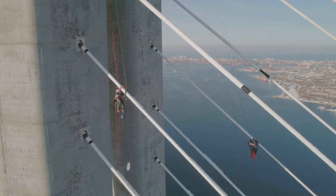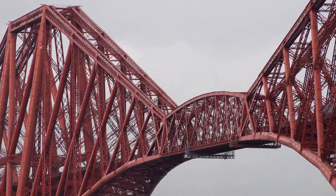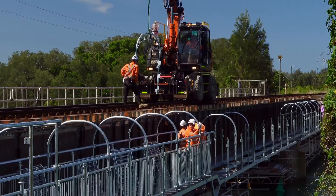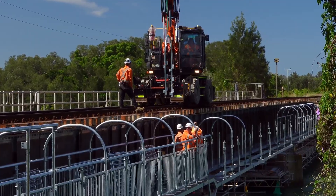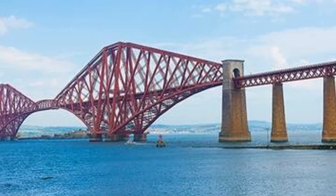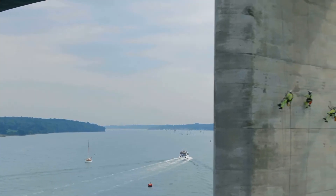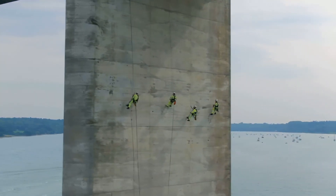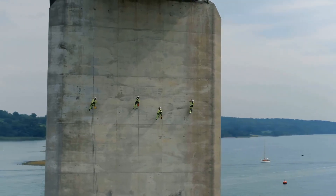The never-ending task of maintaining the Forth Bridge is legendary. For many years the bridge was famously known for its continuous painting cycle — it was said that once the painters finished, they would have to start all over again. This relentless upkeep became a symbol of dedication and perseverance. Though modern techniques have now reduced the frequency of painting, the bridge still requires constant care and attention to preserve its magnificence.